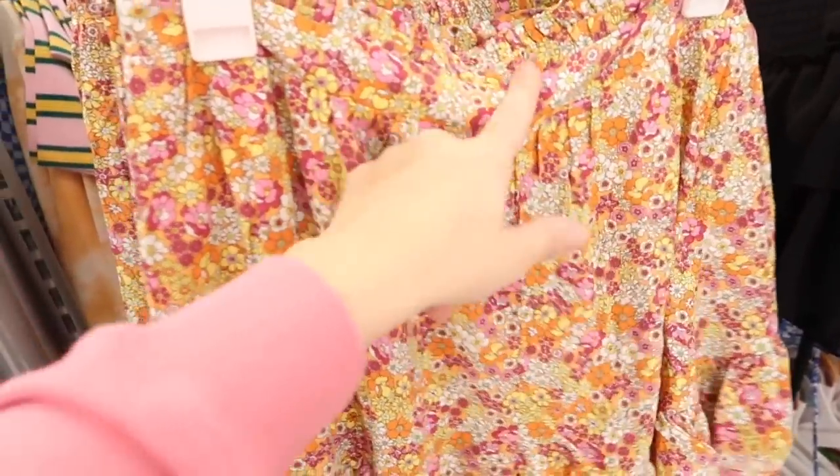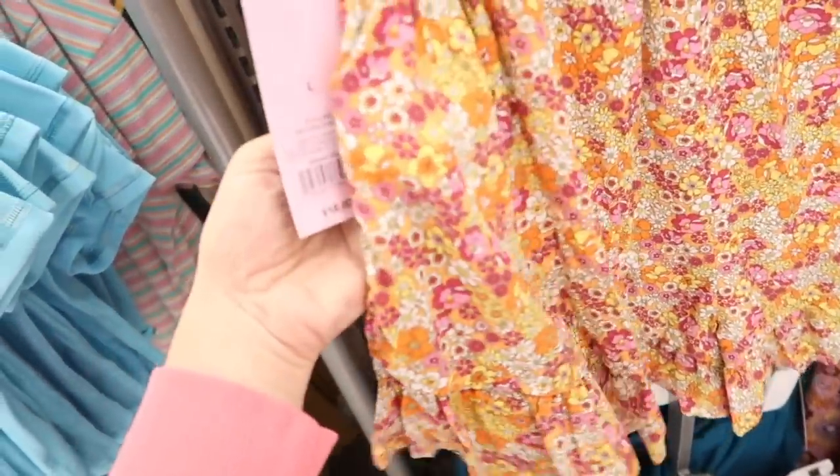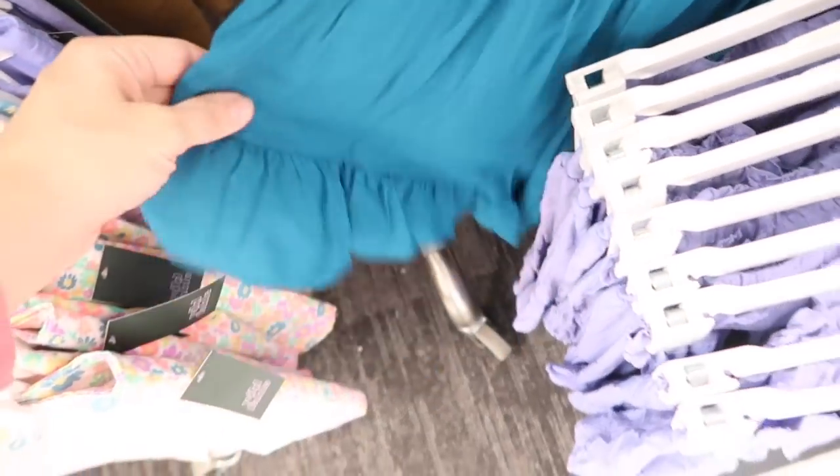New little pull-on rayon short from Wild Fable. These have the elastic waistband with that little seam detailing, tier at the bottom, just a nice flowy kind of fit. These are $18. Comes in this floral and also in the teal.